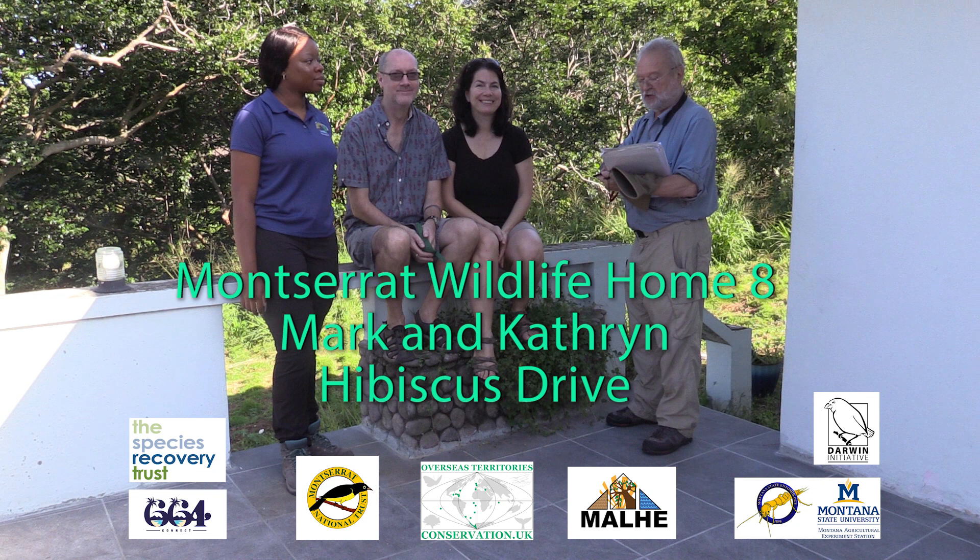Sites in the project are called wildlife homes. Mark Couch and Catherine Curge Couch, as well as Project Officer Ajame White, talk about their new wildlife home on Hibiscus Drive. We're here at Wildlife Home Number 8, the garden of Mark Couch and Catherine Curge Couch on Hibiscus Drive.